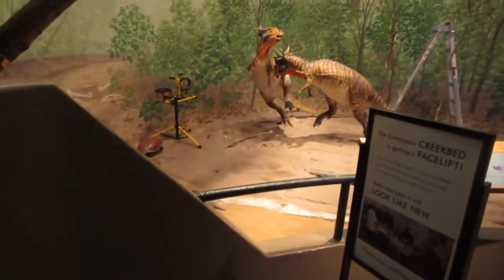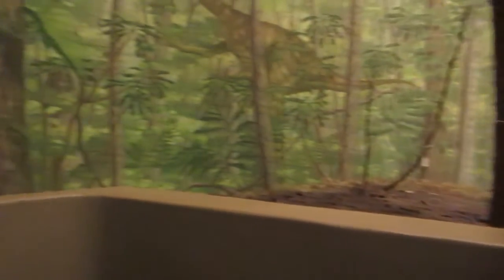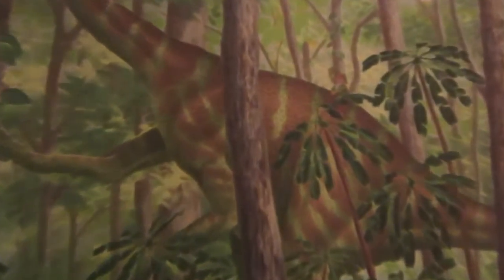We're in the dinosaur exhibit at Cretaceous Creek Bed. When you come down the stairs you can see the Cretaceous Creek Bed with two dinosaurs fighting. Go past it, over the bridge, and come here. You'll see a little gnome painted on a dinosaur's back, next to those little plants — you can see him riding the dinosaur. This is secret number eight, the very last secret in the museum.